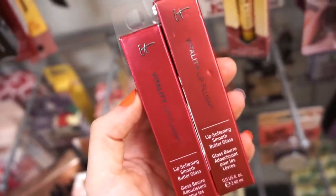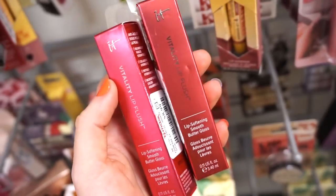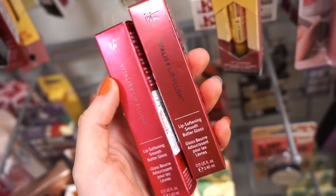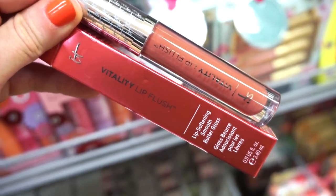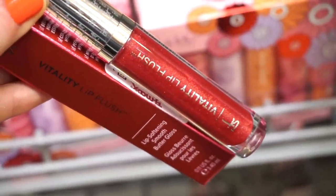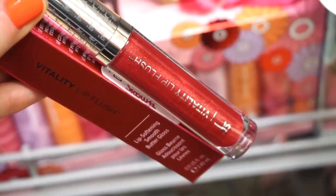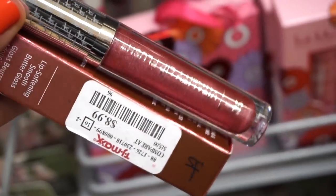They have some of the IT Cosmetics Vitality Lip Flushes here — the Smooth of Smooth Butter Gloss. Never tried these but they sound amazing — $8.99 full size in two different shades. This one right here is in Joyful, a mid-tone nude, and this one is in Ruby Slippers — totally reminds me of Dorothy's heels from The Wizard of Oz. So pretty.